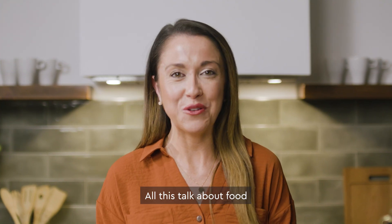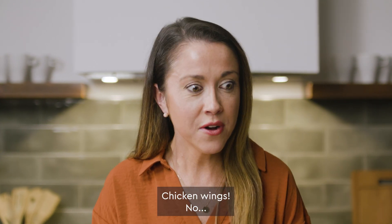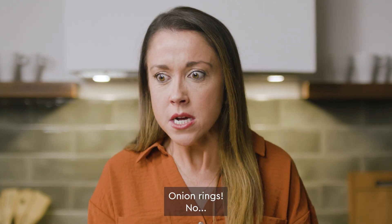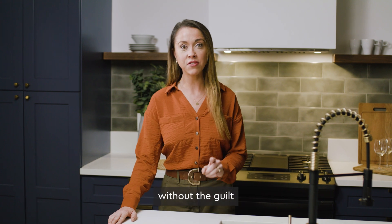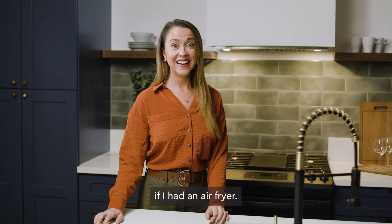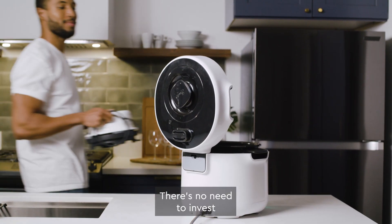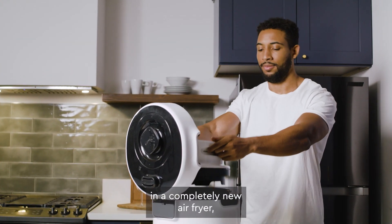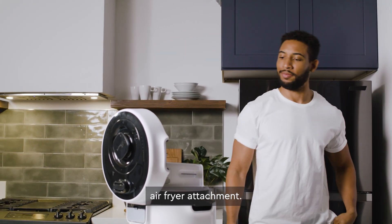All this talk about food has me thinking about my next cheat day. French toast? Chicken wings? Onion rings? Oh, that grease and clean-up. I'm sure I could have all of those without the guilt if I had an air fryer — and more counter space. There's no need to invest in a completely new air fryer when Pronto is designed to work with the soon-to-be-released air fryer attachment.